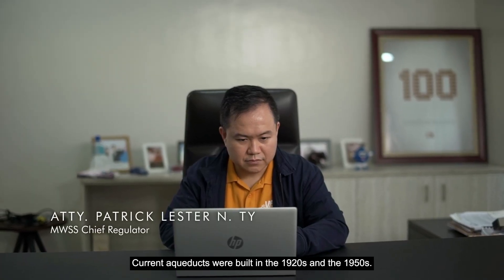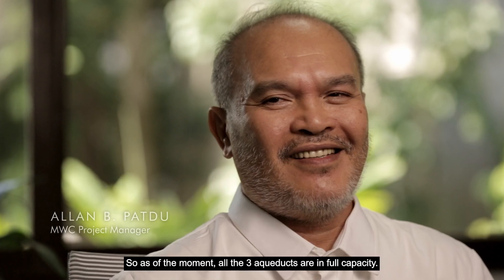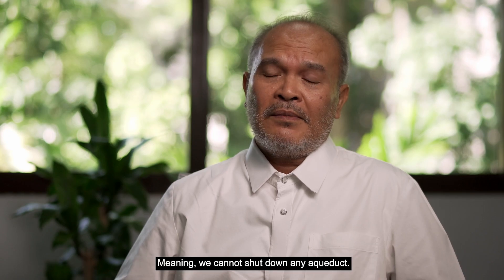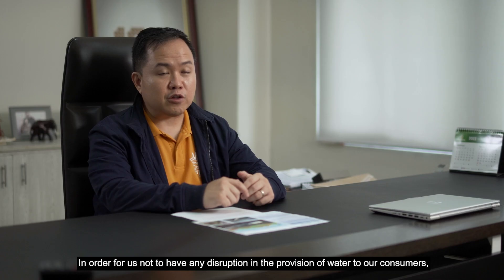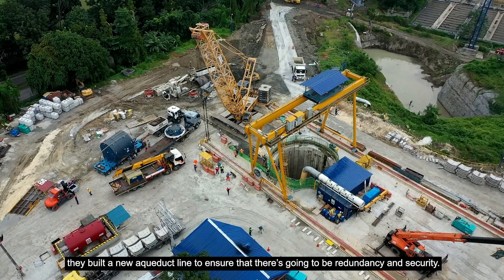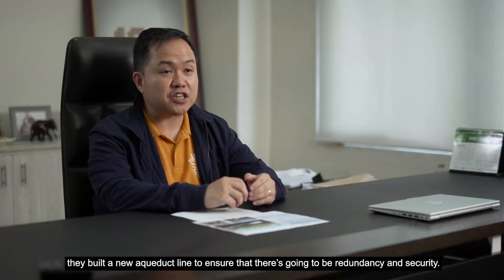Current aqueducts were built in the 1920s and the 1950s — these are really old. As of the moment, all three aqueducts are in full capacity, meaning we cannot shut down any aqueduct. In order not to have any disruption in the provision of water to our consumers, they built a new aqueduct line to ensure redundancy and security.